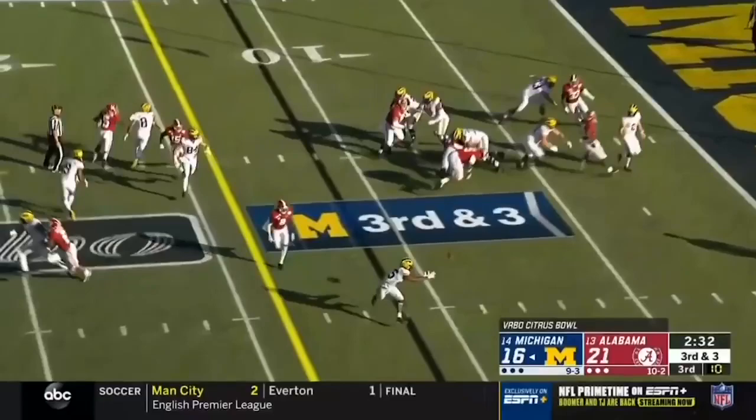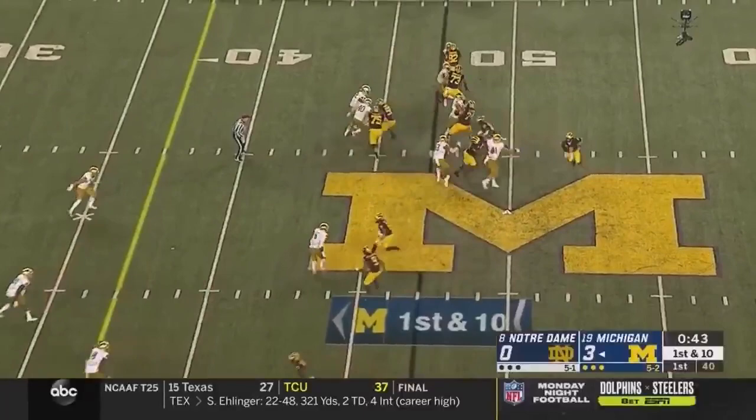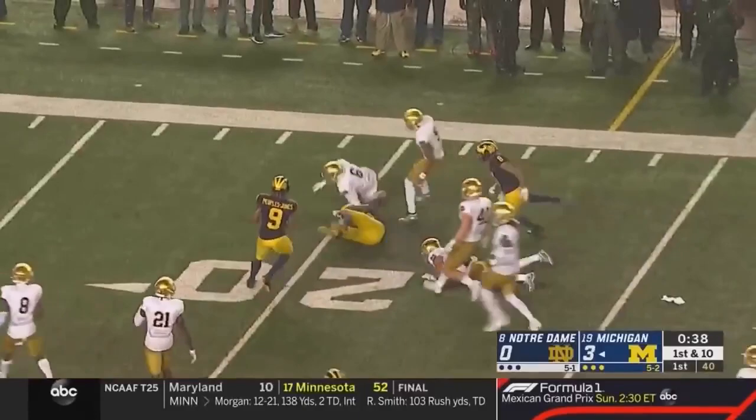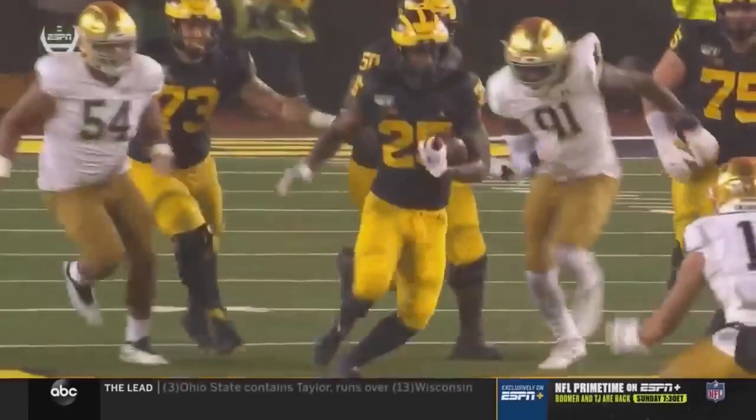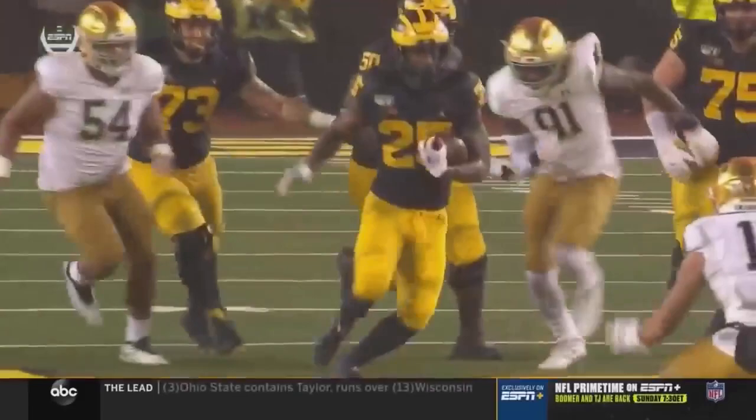On third down and three, Patterson dumps it off and there's running room for Haskins, past the 25. They test the middle and Haskins slips a tackle — Gilman finally wrestles him down at the 20. No completed passes yet for Patterson, but Haskins has been the weapon, hurling tacklers. Late blitz picked up, Ruiz again picking up a linebacker and Haskins running downhill.